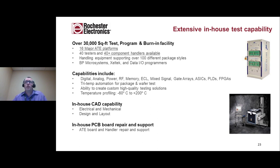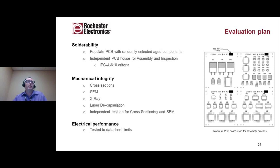Onto our evaluation plan for the study. It breaks down into three phases: the first phase looks at solderability, where we populated a PCB with randomly selected aged components and inspected them to industry standard IPC-A-610 criteria. The second phase involved mechanical integrity — with decapsulation, cross-sections, SEM analysis, and X-ray. The third phase looks at electrical performance to datasheet limits. The image here is a schematic of the board used for this study; we'll see a populated example shortly.